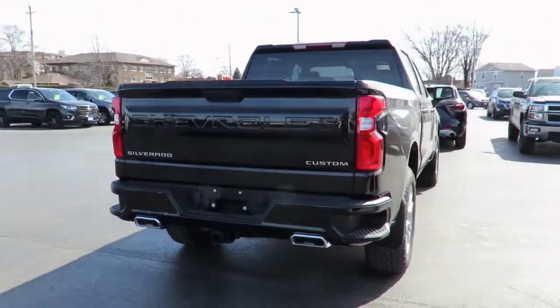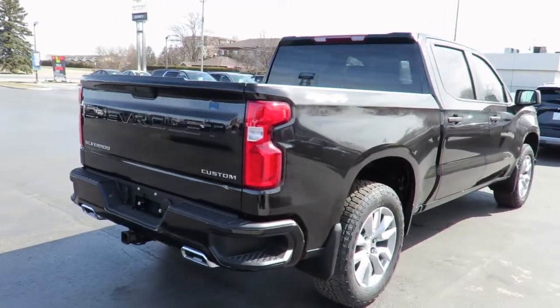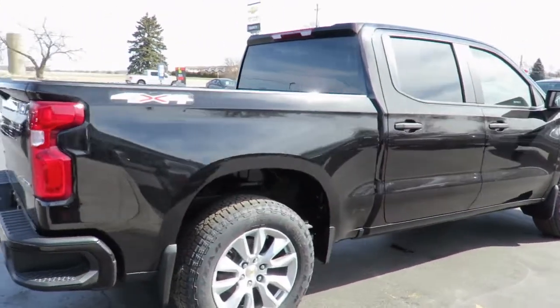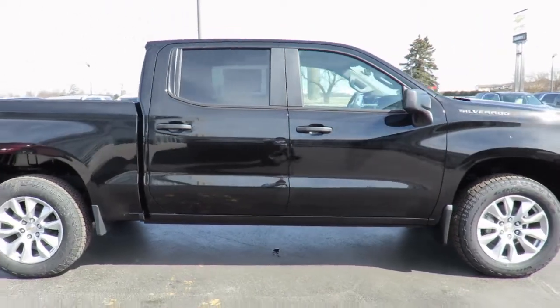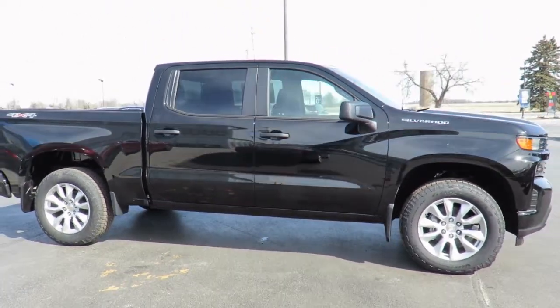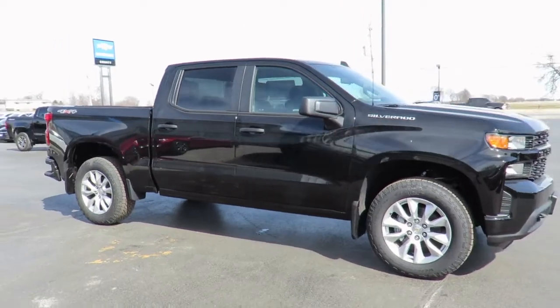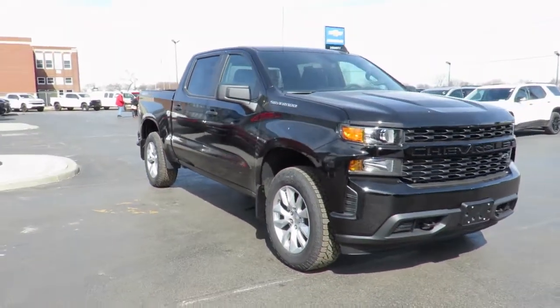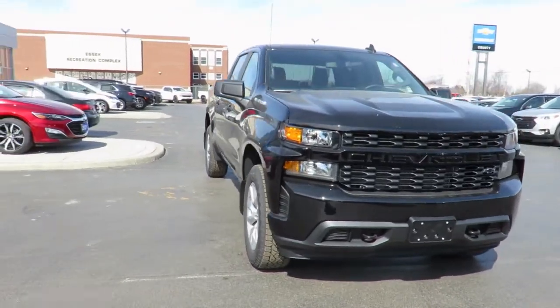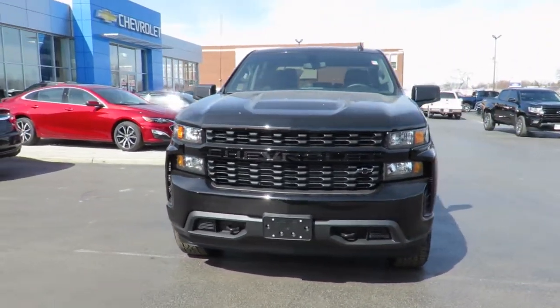All our new vehicles come with Chevrolet Complete Care, which includes two years or 48,000 kilometers of oil, lube, and filter maintenance. When you do all four oil changes at our dealership, you'll get the fifth one free. In addition, all new vehicles are backed by the GM 3-year 60,000-kilometer new vehicle limited warranty and a 5-year 100,000-kilometer powertrain component limited warranty with roadside assistance.